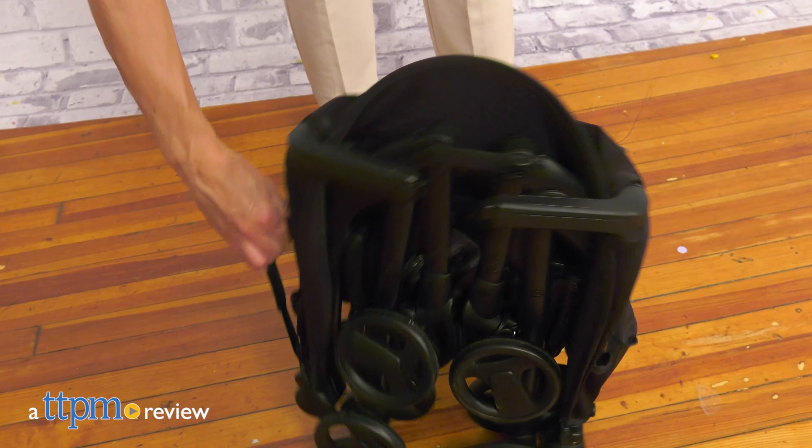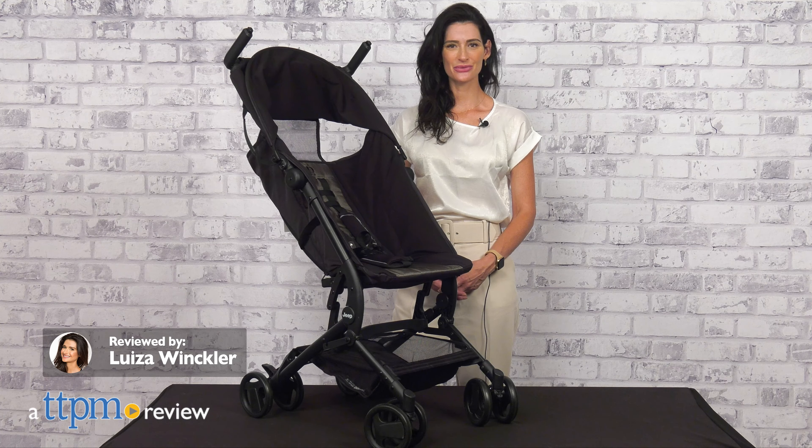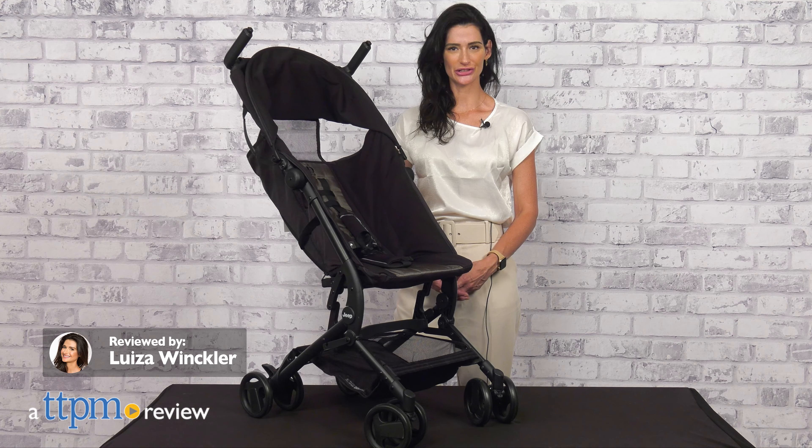A lightweight and compact stroller for your everyday use. Hi! Today I'm here with the Jeep Clutch Plus Stroller from Delta Children.